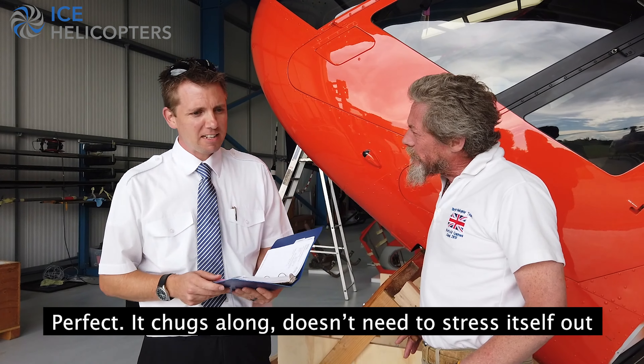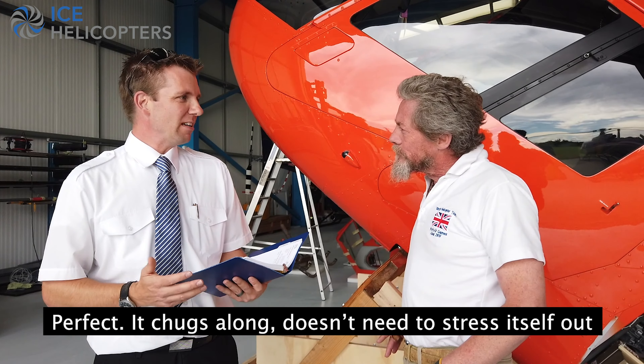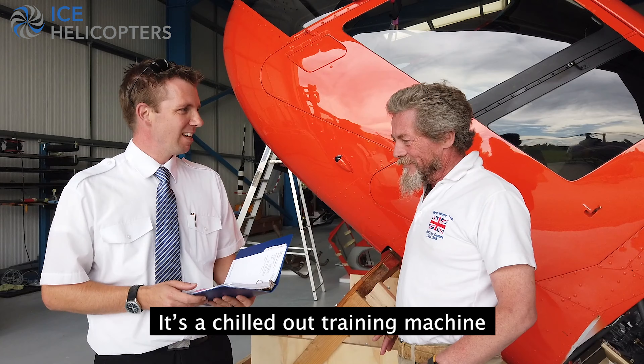It chugs along and it doesn't really need to stress itself out - it's a chilled out training machine. I think it's going to be great.